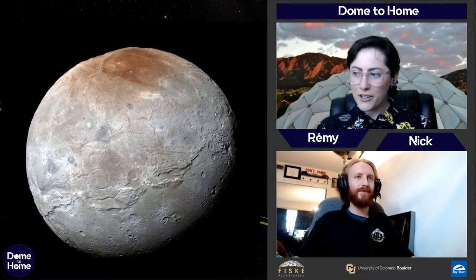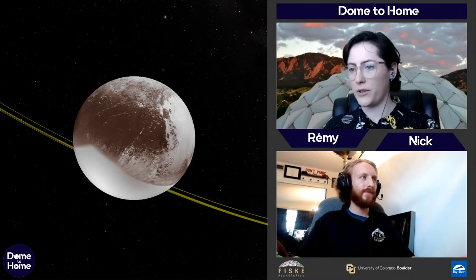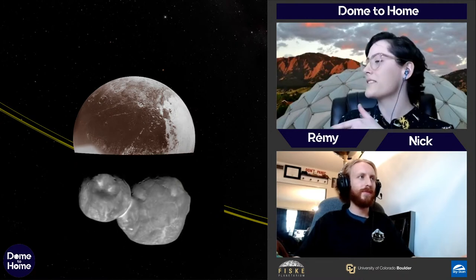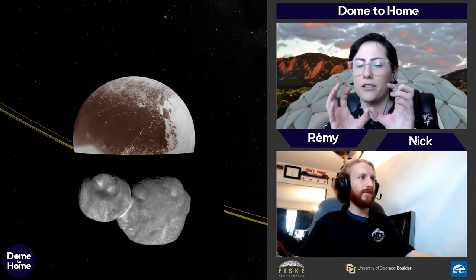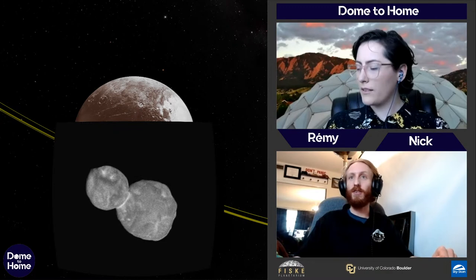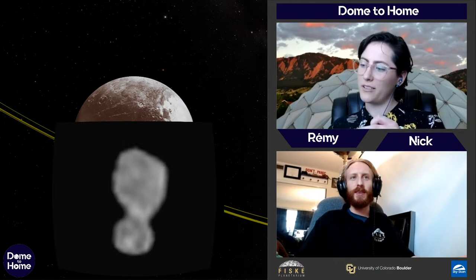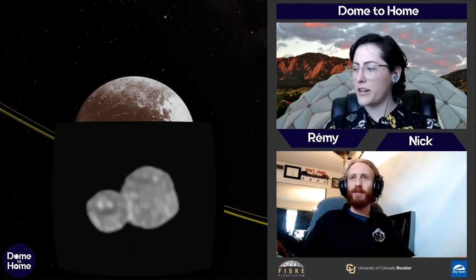After seeing Pluto and Charon, New Horizons went to another Kuiper Belt object called Arrokoth — which wasn't even discovered until after New Horizons was launched. Arrokoth is what's called a contact binary: two objects that crashed into each other and are now stuck together. It looks kind of like a snowman, or maybe a bowling pin. New Horizons is just going from there, and if it comes near other objects it might take pictures, but they're few and far between.